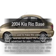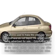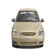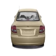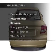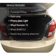Get noticed in this 2004 Kia Rio. Travel the roads in style and comfort in this great vehicle, with an efficient four-cylinder engine that responds smoothly to its automatic transmission. Plus enjoy these notable features that are included in this vehicle.